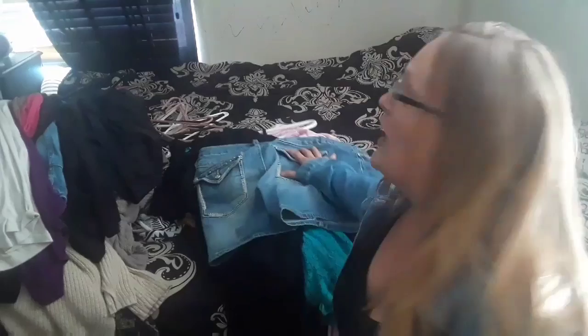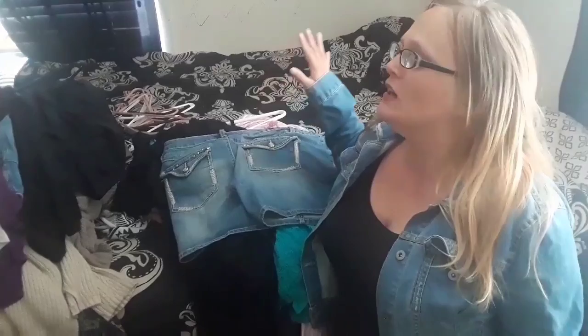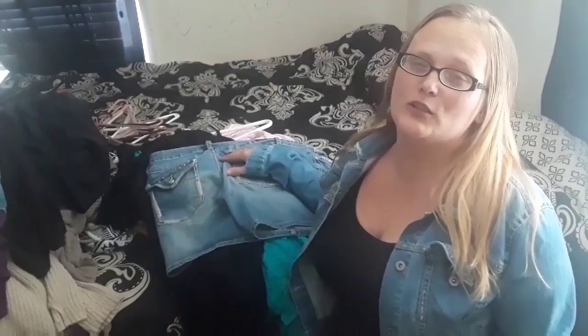Hey friends, welcome to my channel Sweet Pink Home. Today I wanted to show you how I create my fall capsule wardrobe. Behind me in this pile is everything I had hung up for my summer capsule wardrobe, so I'm gonna go through that first and pare down those items, and then I will move over to my fall items that I had stored away. Let's get started!